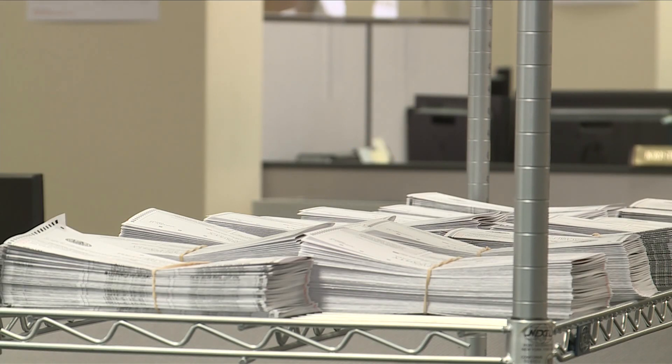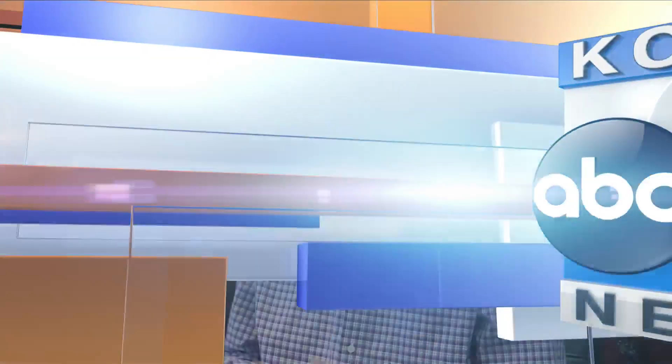Auditors across the state say there is still time to make plans to vote. You have to be a registered member of either the Democratic Party or Republican Party. Now you can change that day — so say you want to change from one party to the other to vote for a candidate that's moved you.